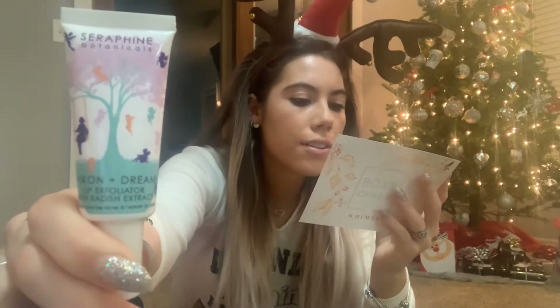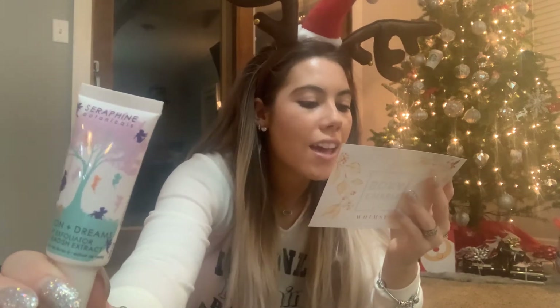We also have this lip exfoliator with radish extract. Don't know about radishes on my lips, but here it is. This is worth $24. It's a gentle lip scrub infused with radish extracts as well as chia seed oil to keep lips smooth, cleansed, and conditioned. The unique blend of soft golden sugar and a base of avocado and other oils, as well as shea and cocoa butters, help protect lips from any chapping or flaking. I'm not freaking out over it, but I'll try it out.